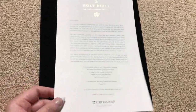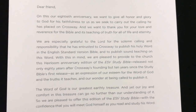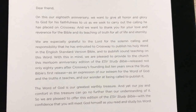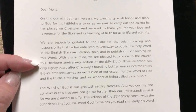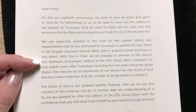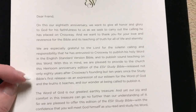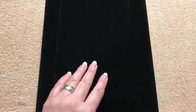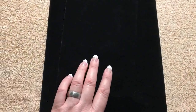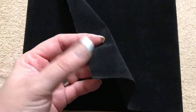When you open up the box there's a letter from Crossway — you can pause and read it. It talks about their 80th anniversary, and it notes that this Heirloom Anniversary Edition of the ESV Study Bible was released not only 80 years after Crossway's founding, but 10 years since the Study Bible's first release — so they did a phenomenal job celebrating both milestones.